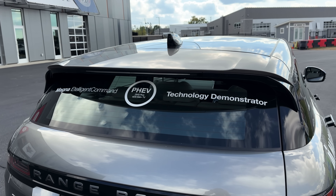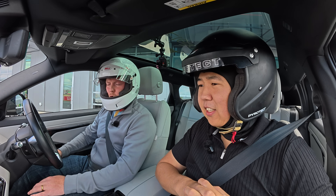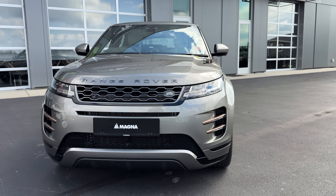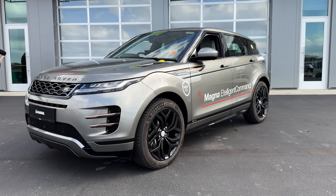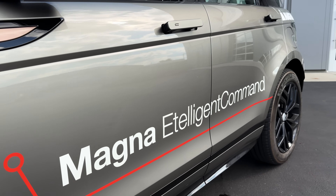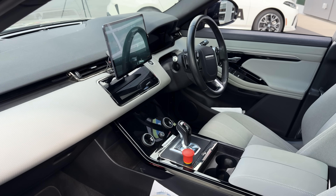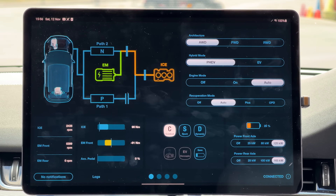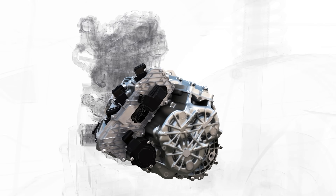The elevator pitch: this is Magna's version of what a plug-in hybrid electric vehicle could look like, leveraging several technologies currently in the marketplace and combining them in a different style approach. They've taken their base DCT and paired it with a 120-kilowatt electric motor, bolting it to the engine. This allows driving in a full ICE scenario, a pure EV operating mode, or a blended strategy between engine and electric motor for best fuel efficiency or best power — depending on what you're looking for.